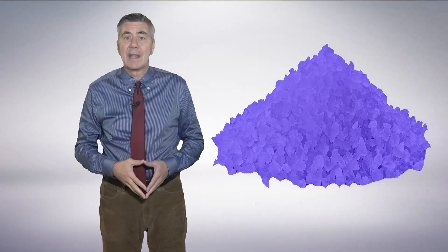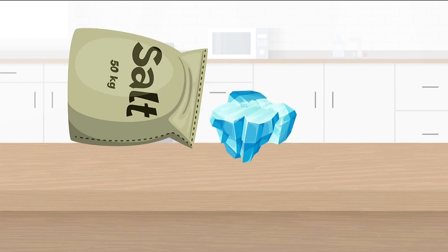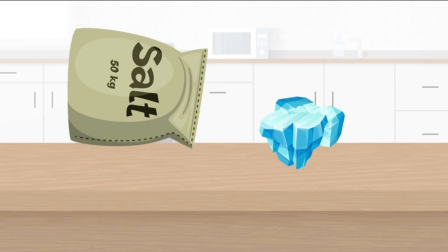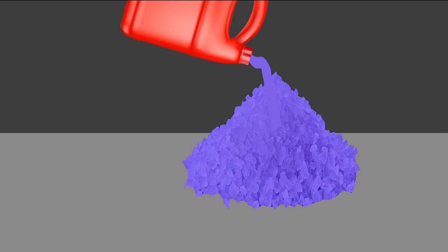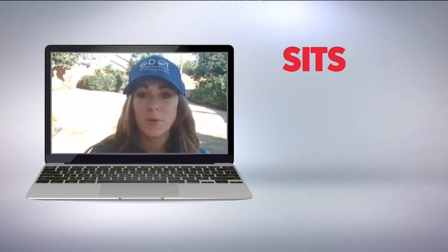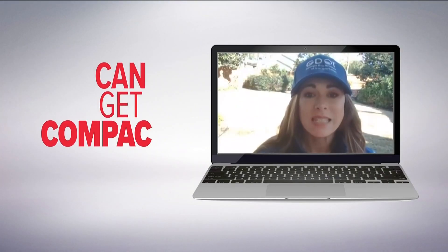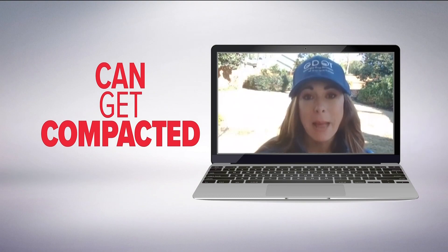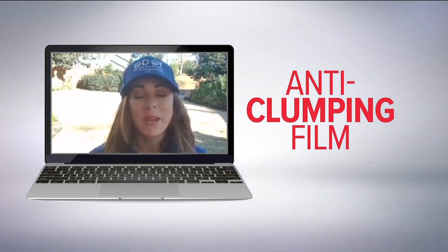Some of GDOT's salt supply is treated with chemicals to keep it from clumping. If you keep a box of salt around for too long, moisture will make it rock hard. The chemicals used to keep road salt from doing that will turn it blue. Salt in these barns sits through hurricane season and warm Georgia summers, so it can get compacted. Having that blue salt with an anti-clumping film can be of a benefit.